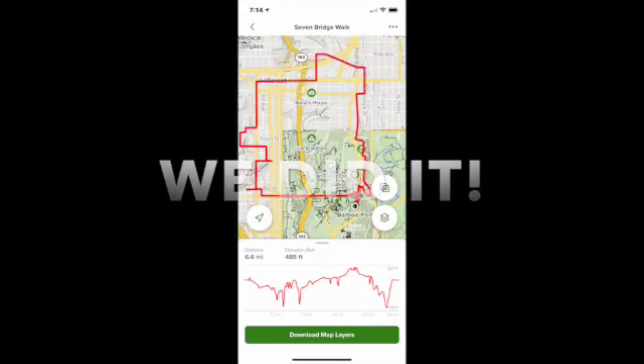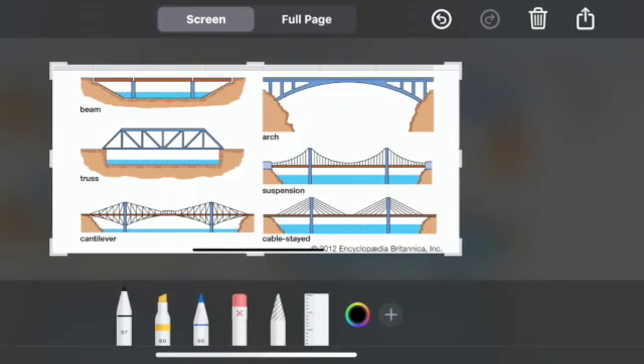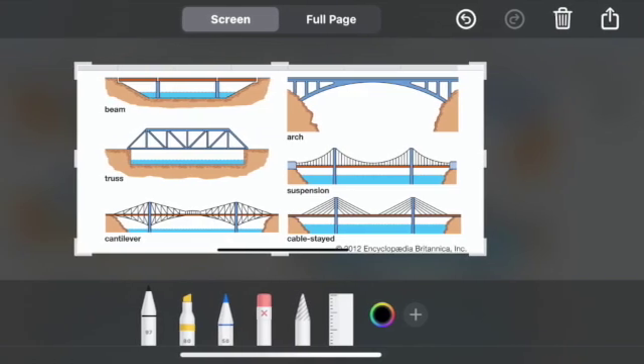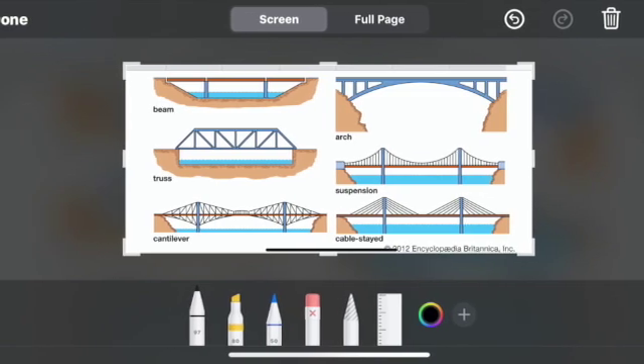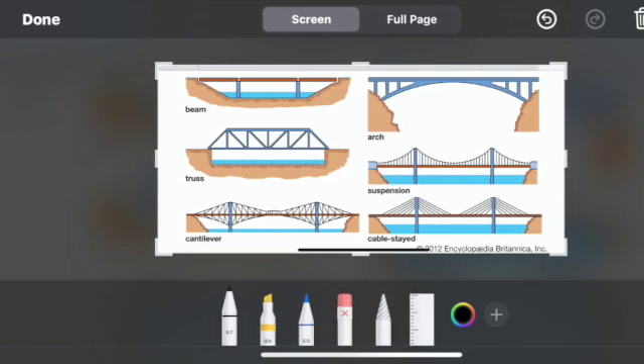We've seen a lot of different styles of bridges today. Here are a few more common styles: beam style, truss, cantilever — which was the first bridge we went over — arch bridge, suspension bridge, and the cable-stayed bridge, which is also very common.